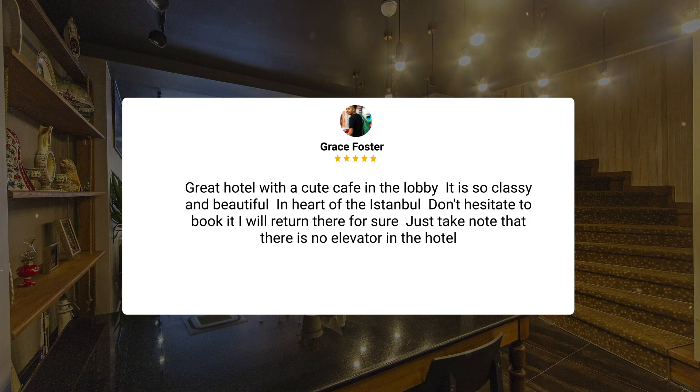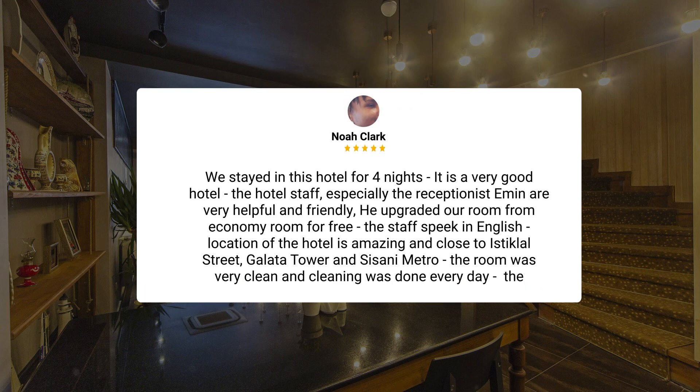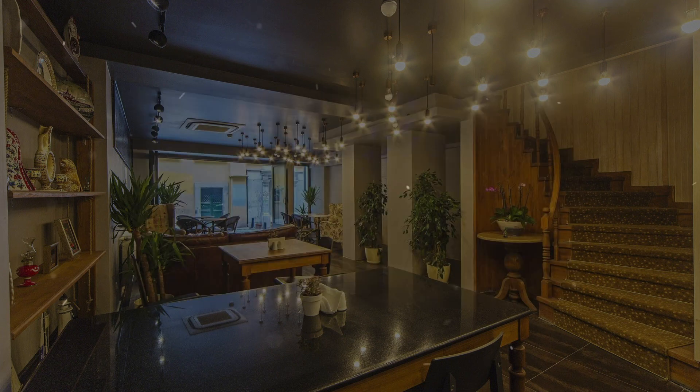Just take note that there is no elevator in the hotel. We stayed for four nights — it is a very good hotel. The staff, especially the receptionist Emin, are very helpful and friendly. He upgraded our room from an Economy Room for free. The staff speak English. The location is amazing and close to Istiklal Street, Galata Tower, and Sisane Metro. The room was very clean and cleaning was done every day. The bathroom was clean.